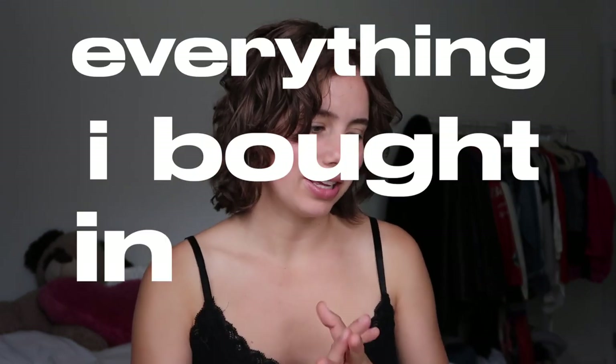Hello guys, welcome back. I hope you're all doing well. I'm home and kind of sad about it, but I wanted to show you a little haul of all the things that I purchased while I was in Spain.